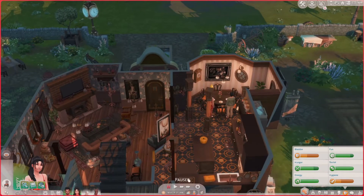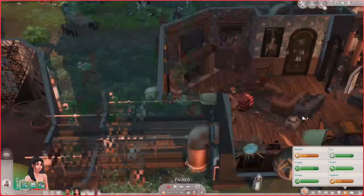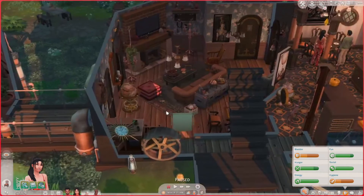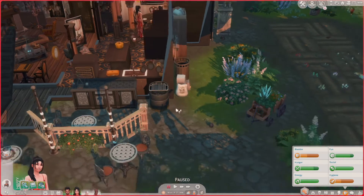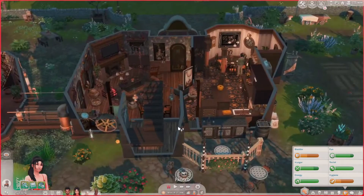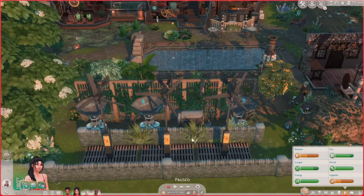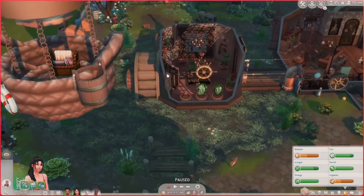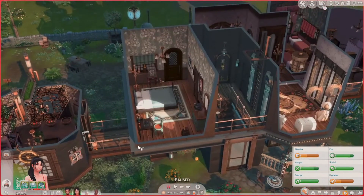So this is the kitchen slash dining room. Over here we have a greenhouse. Yeah, that is what the downstairs looks like. They have a little barbecue area, and they have some bees where they make honey and all that. They also have the eco stuff — or whatever it's called — the weather machine. So that is what is on the main level.